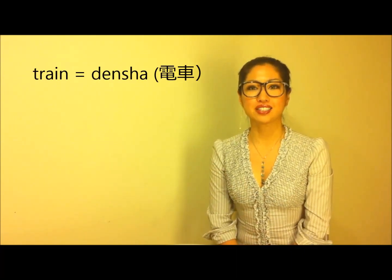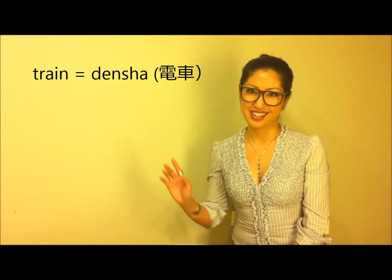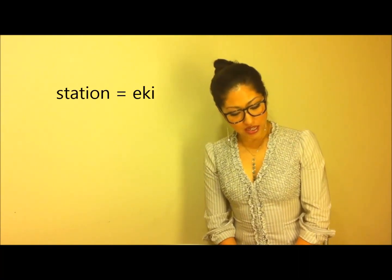Let's go on to local transportation. Our main transportation is definitely the train. Train is generally called DENSHA. DENSHA. Actually in kanji, it means 'electric car' — that's what it was originally. And the station is called EKI. EKI.